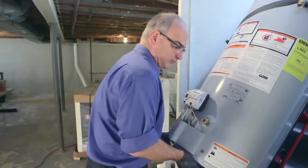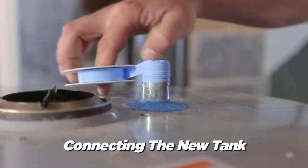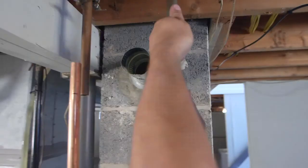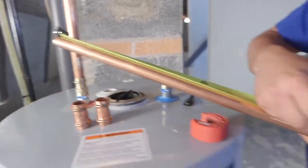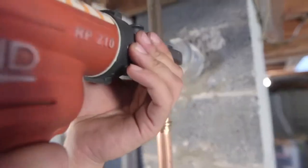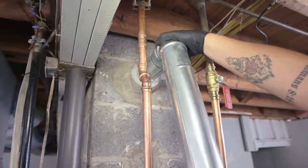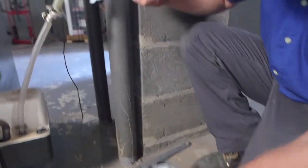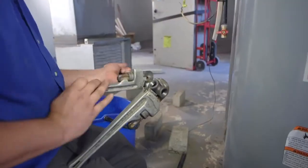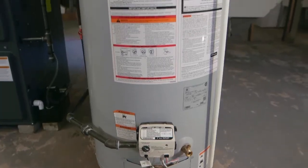Now we're bringing the new tank downstairs. We make sure that the flue is taking the exhaust up through the chimney so that we don't have any carbon dioxide problems. We purge the air out of that water tank by filling it with water, checking our gas lines with a soap bubble solution. Now we can go ahead and fire up the equipment.